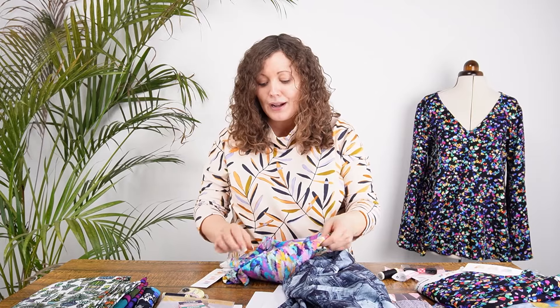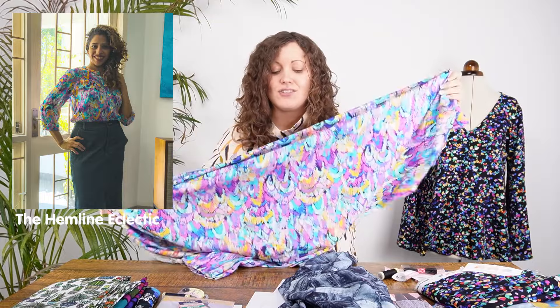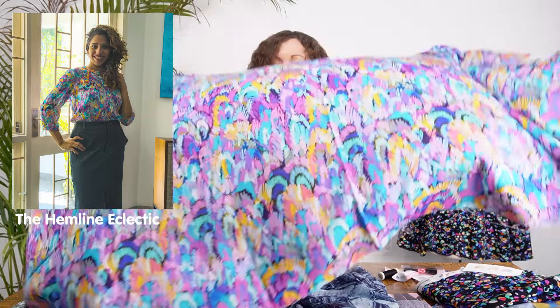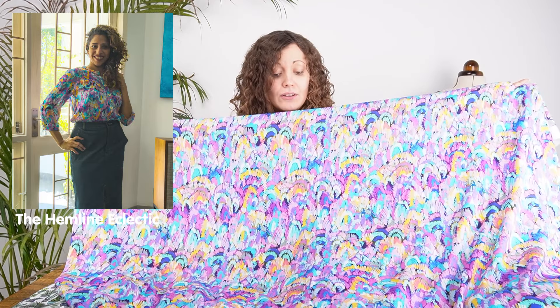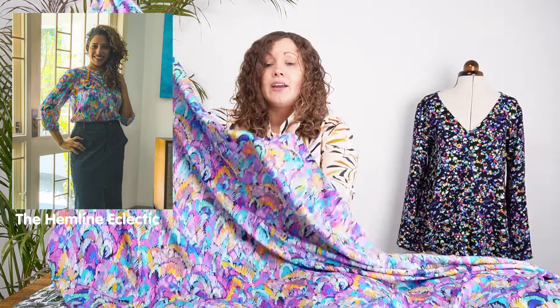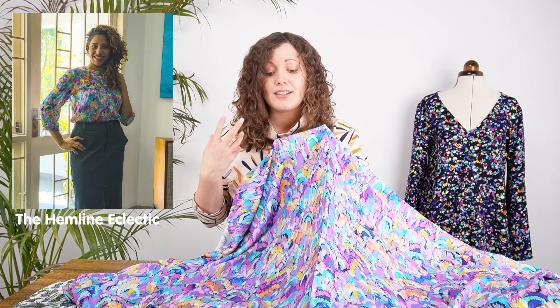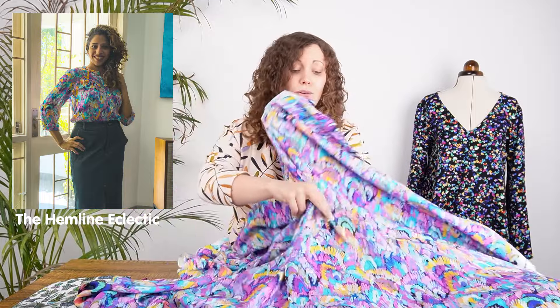Next up is the Proud Plumage print — a fabulous colour palette predominantly featuring lilacs, lavenders, and purples, with turquoise, hints of pink, navy blue, and little bits of yellow. The scale of this print has been really considered for a blouse and I think it would just be absolutely gorgeous, adding a real splash of colour to your wardrobe.